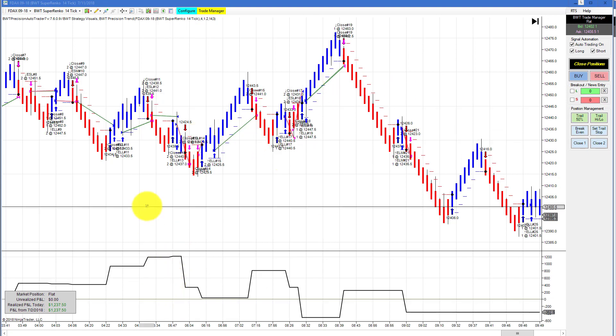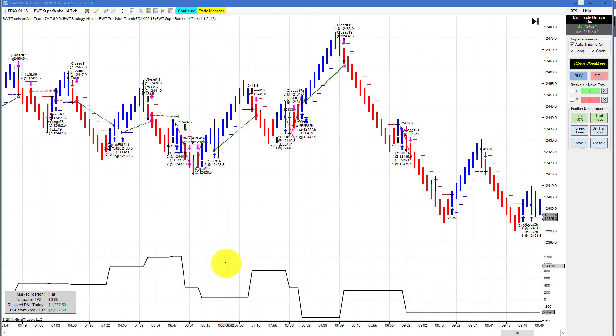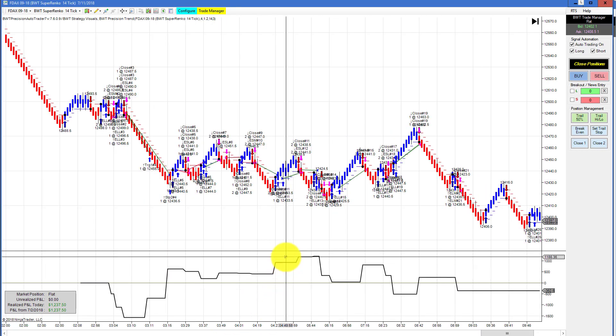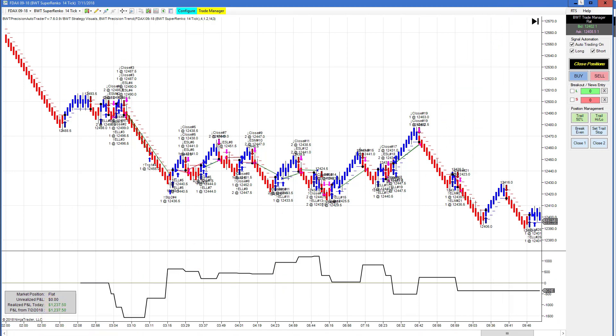The DAX on a Superanko 14-tick did 1237.50. It looks like we had an equity high of about 1100 on this chart and then settled in at 1237. Fairly active on the DAX today.